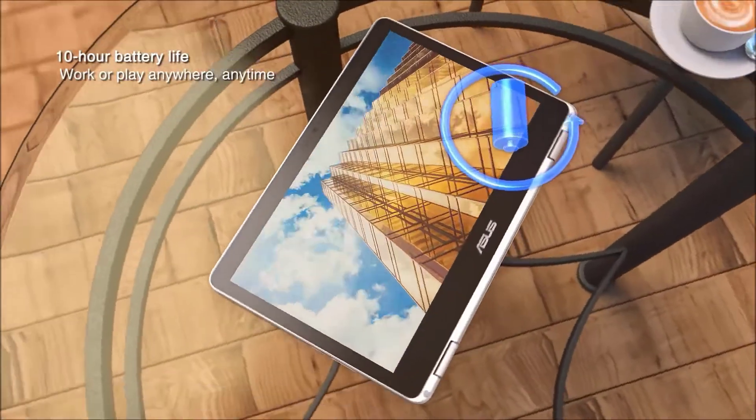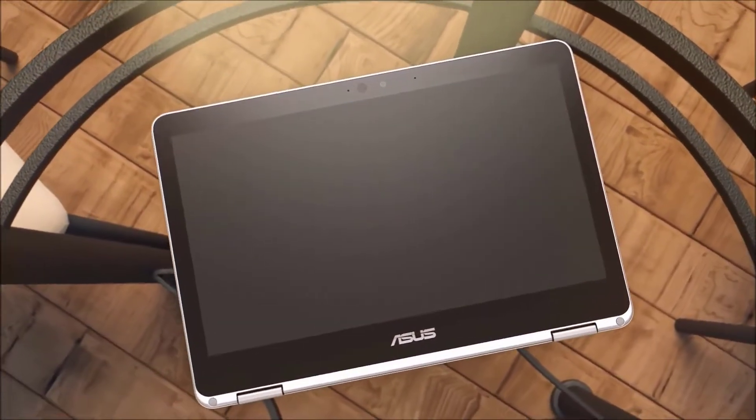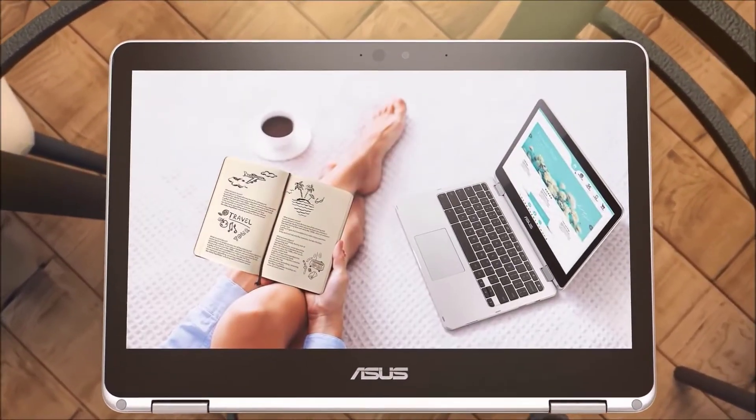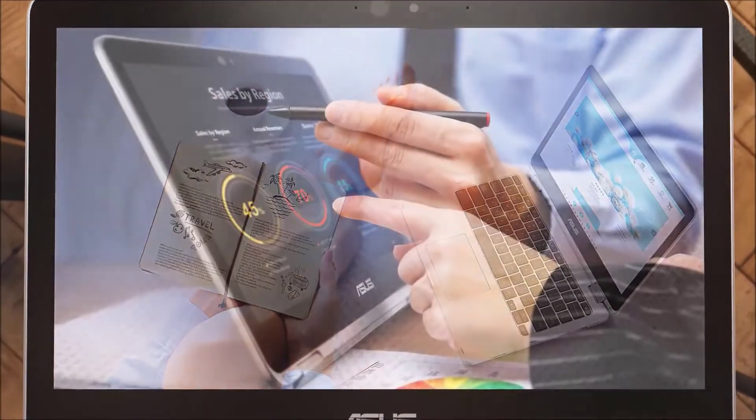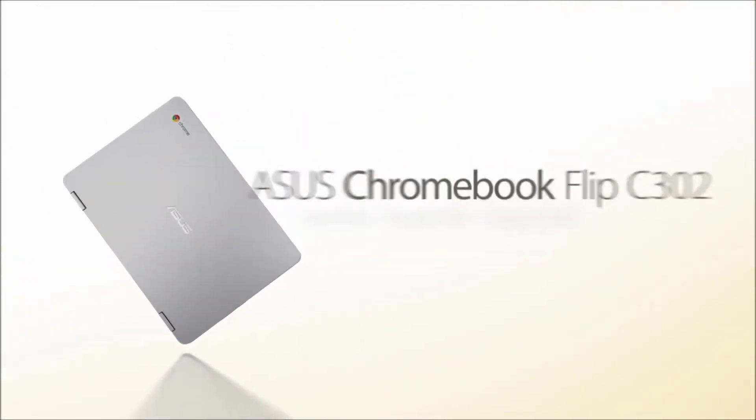It powers up within just 3.5 seconds, and the 10-hour battery life will keep you going most of the day. The ASUS Chromebook Flip comes with a USB 3.1 Type-C port, a microSD slot, and a standard audio jack. Chromebook fans adore the ASUS Chromebook Flip, and so will users shopping around for a lightweight laptop with touchscreen functionality.